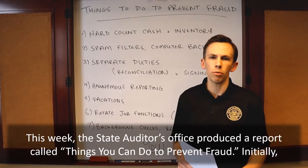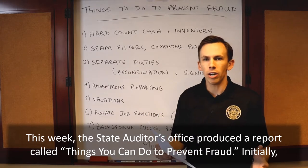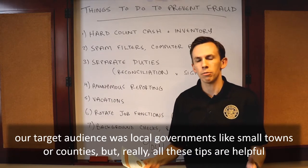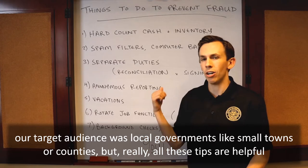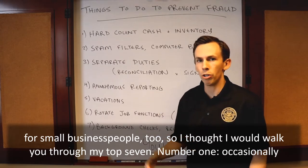This week the State Auditor's Office produced a report called Things You Can Do to Prevent Fraud. Initially our target audience was local governments like small towns or counties, but really all these tips are helpful for small business people too. So I thought I would walk you through my top seven.